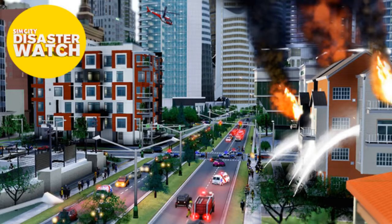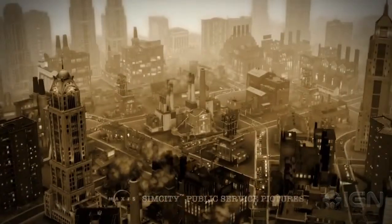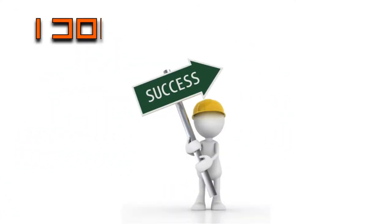SimCity had one of the most catastrophic launches in video game history. Even after the server problems went away, fans slowly found out the game was a city-building mirage, with many key features and mechanics simply not working. But to EA, this somehow qualifies as a success. I don't know why.